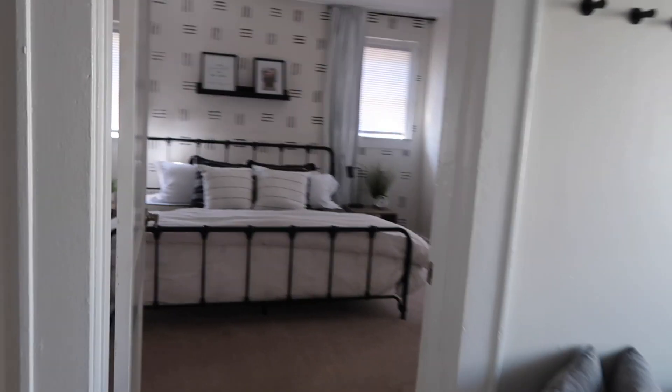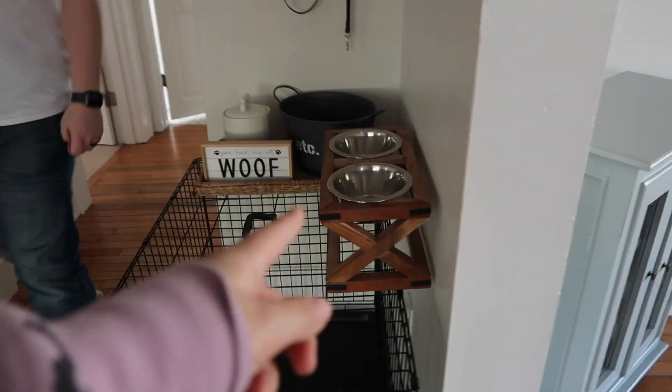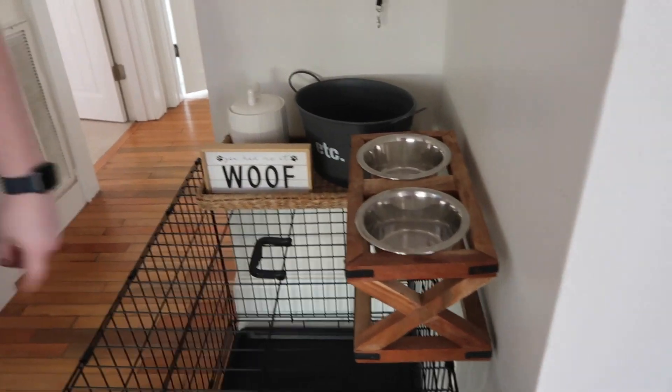Look at the cute house — this is our little Airbnb, it's adorable! Benji's here — look, they even have a water and food bowl for him, we didn't have to bring this. There are three bedrooms — nice!